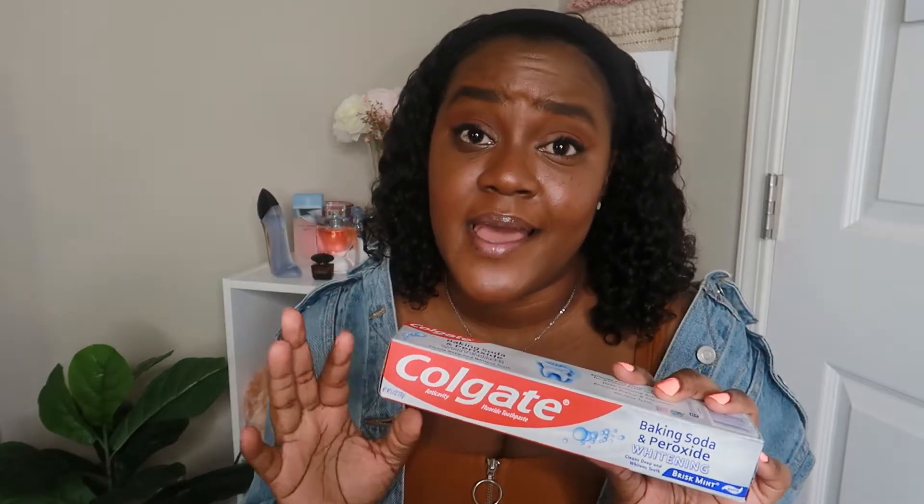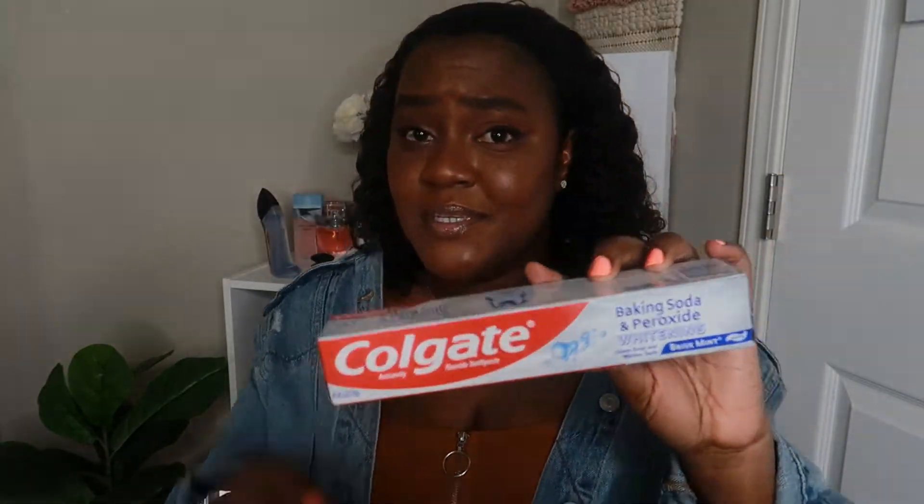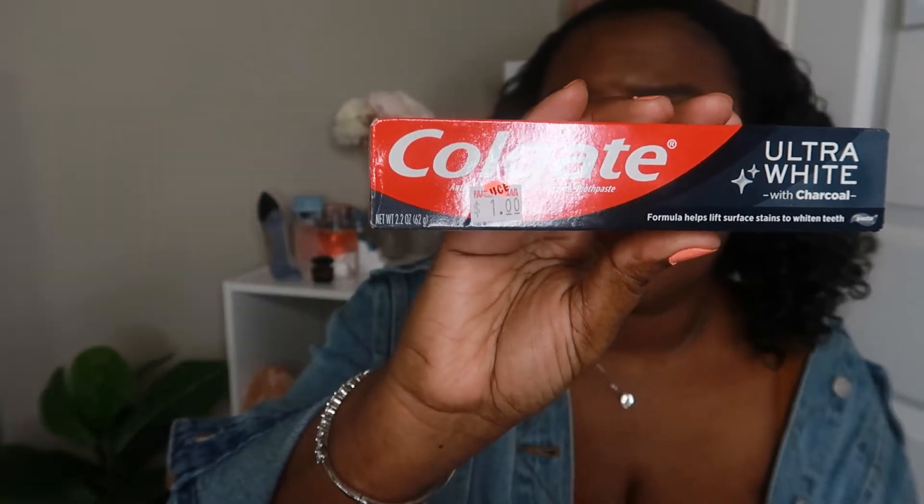I also picked up two toothpastes. I clicked a coupon in the app and got two of these for 99 cents — that's what I'm telling you, you gotta get that Family Dollar app. This is a baking soda and peroxide whitening toothpaste, and this is the big six-ounce size. I also grabbed this charcoal toothpaste that was on sale for eight dollars. I've never tried charcoal toothpaste before so I decided to give it a try — pretty good deal.